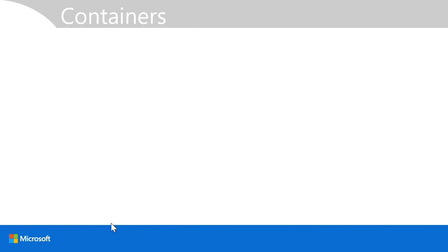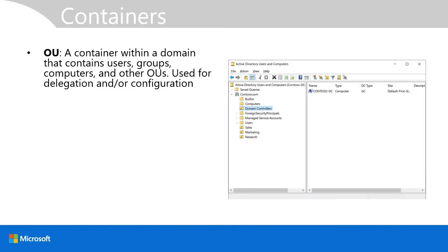Within Active Directory, there are a number of containers of slightly different types. Organizational units, or OUs, are a container within a domain that typically contains users, groups, computers, and potentially other organizational units. You use OUs to delegate and configure objects that reside within them. An example of an OU is the domain controllers container, which is built-in and contains all of your domain controller objects.